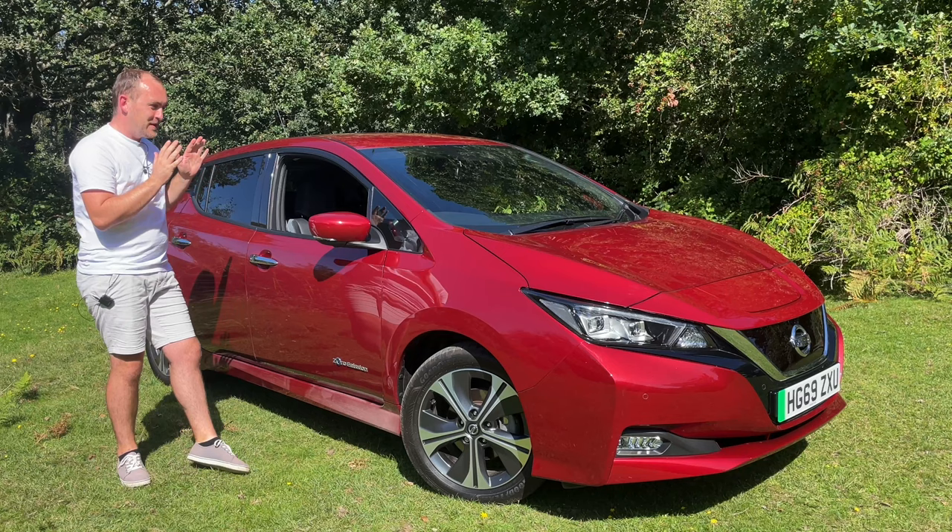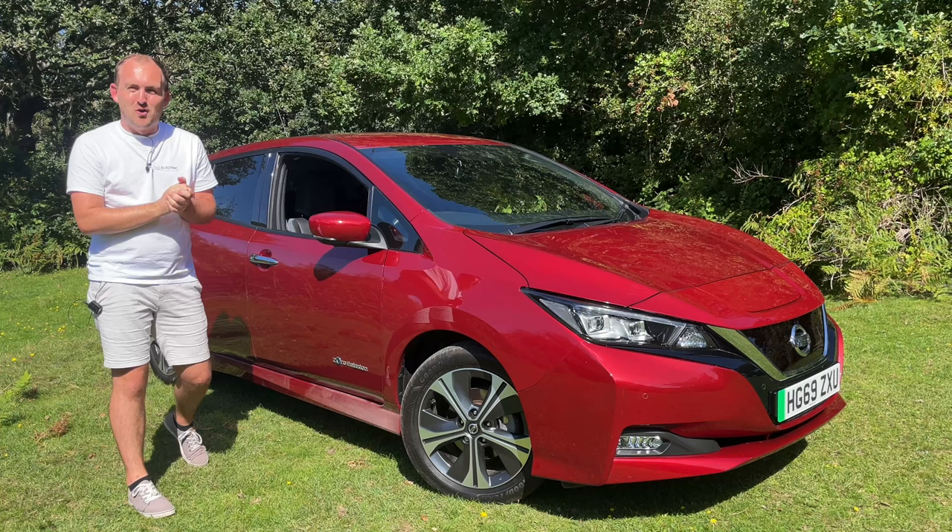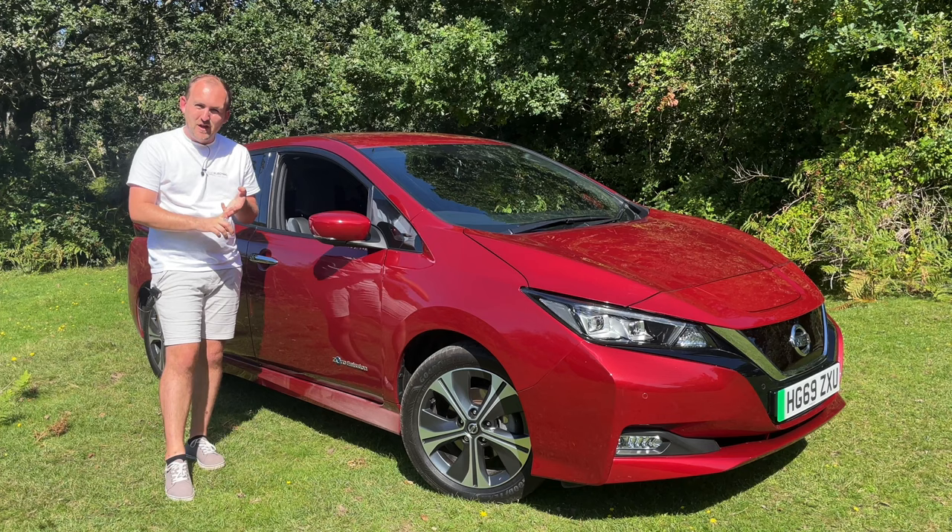If you have any questions about this car or would like photos or videos of a specific point I haven't covered, please get in touch. This car is available for free delivery anywhere within England and Wales, and we can also do finance and part exchange. Get in touch via WhatsApp, email, or telephone — we'd love to hear from you. Enjoy your day, speak to you soon.